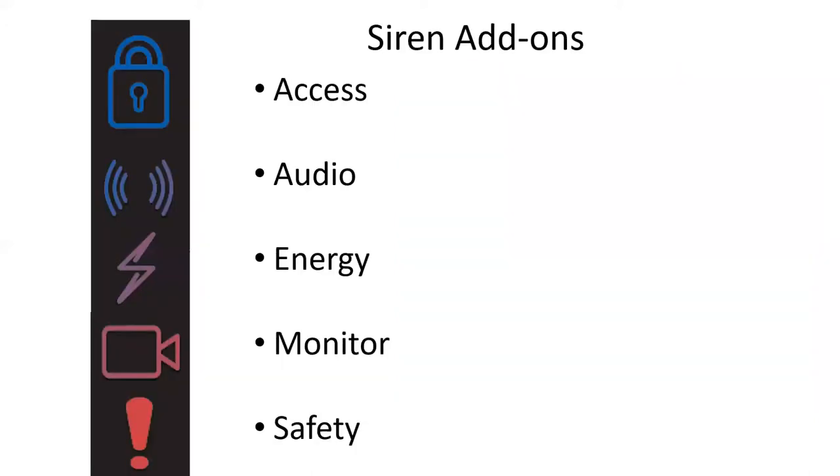So we talked about what comes with every package, but your customers also have the flexibility to build their own package through add-ons. There are five categories that your customer can choose from to build the package that best suits their needs: access, audio, energy, monitor, and safety.